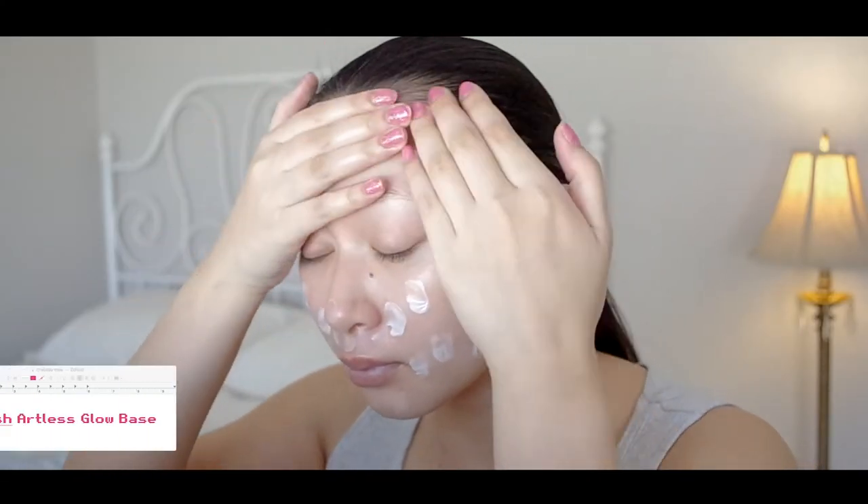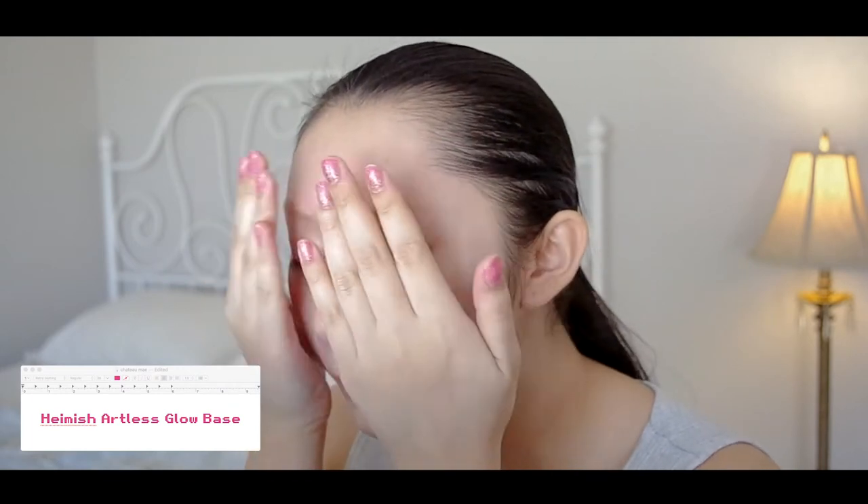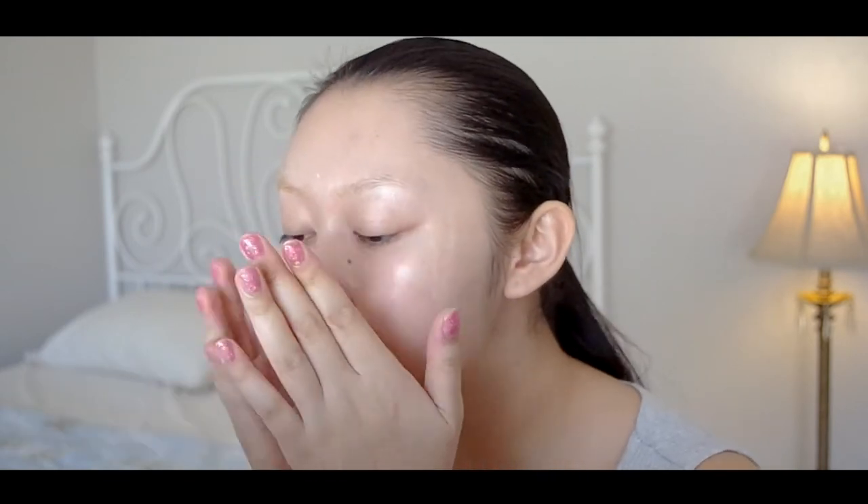This look features the Haimesh Artless Glow Base, which is a makeup essential for me. It acts like a liquid highlighter that goes under your foundation, creating natural, dewy skin without the need for a sparkly highlighter. It is the primer that I use under every makeup look, whether it is an everyday look or a more extravagant event.